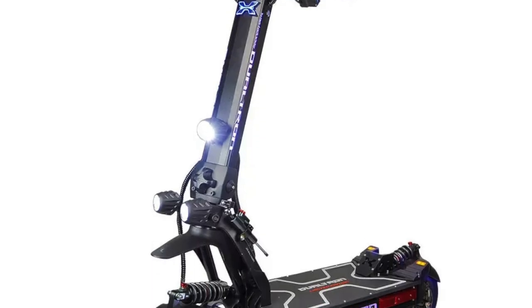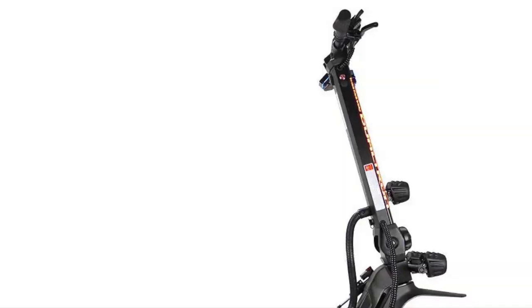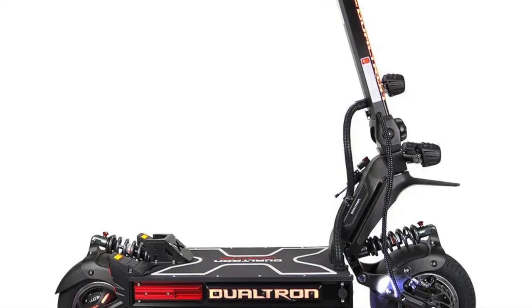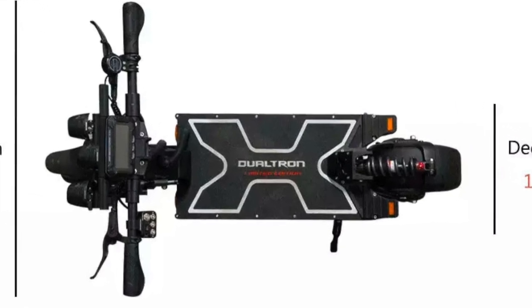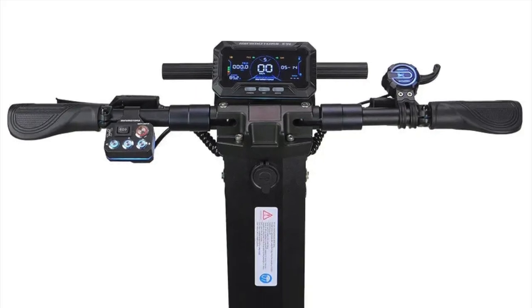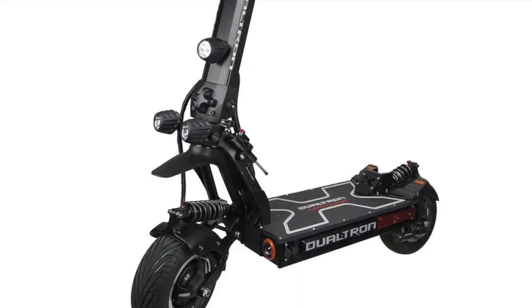The headlights also double as turn signals, seamlessly integrated with the brake lights for added safety and style. Additionally, the scooter boasts programmable LED mood lights in the stem, deck, and swing arms, allowing you to customize the scooter's appearance. The Dualtron X Limited sets a new standard for exceptional riding experiences, with its dual battery system, impressive range, and unmatched top speed empowering you to conquer any journey with unmatched efficiency.